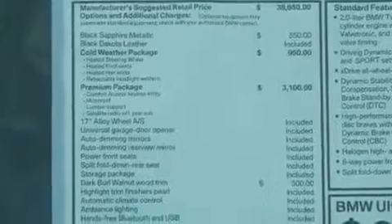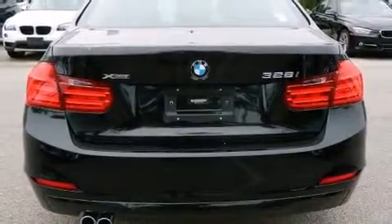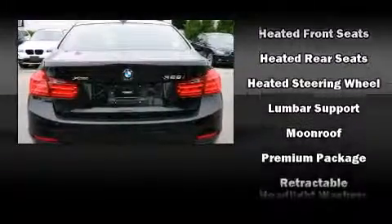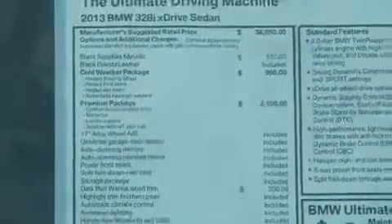BMW also prioritized safety and security with features such as dual front impact airbags, head curtain airbags, traction control, brake assist, anti-whiplash front head restraint, ignition disabling, and four-wheel disc brakes with AVS. You'll never lose visibility with rain sensing wipers, which activate automatically when the drops start to fall.